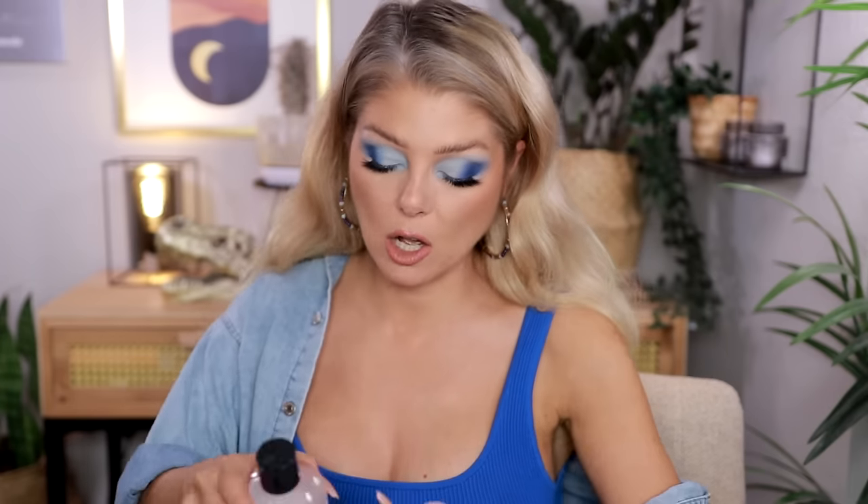There's actually a foundation, the Natasha Denona Foundation X — I was hoping I was going to go through that because I have so little left of it, but that's going to be in my next empties instead. I know for some people this is the most exciting video where they get to see the things that people actually go through, and for some people they're like, this is not for me. I will link all of the products down below in case you are interested.